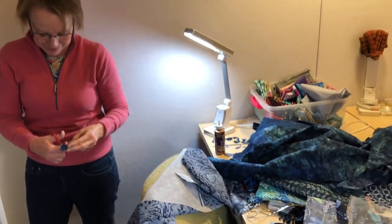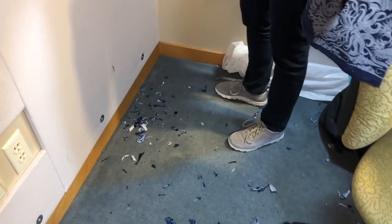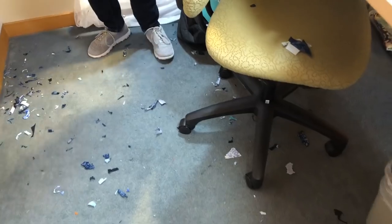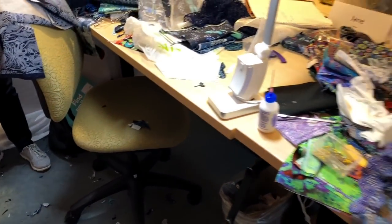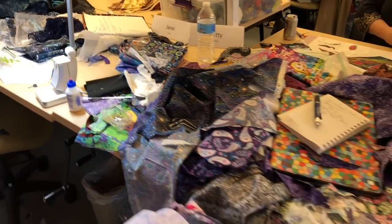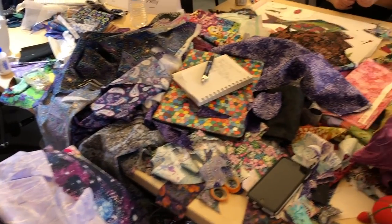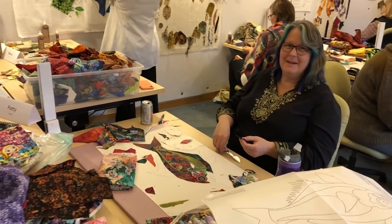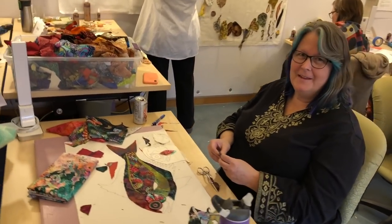Jane, did I hear you say that you had the award for the most mess? Oh yeah, look at that — I love it! And it trails right over here. Okay, and we have Chris, the owner of Woodland Ridge, is joining us this week.